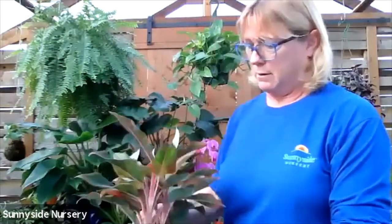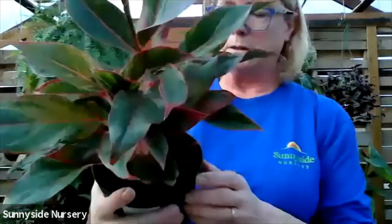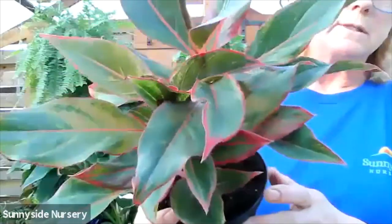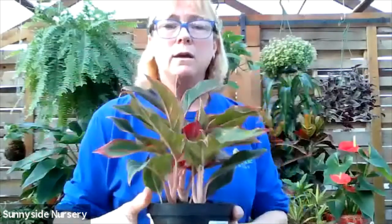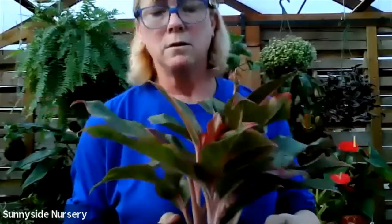Aglaonemas. There are a lot of great colorful aglaonemas. This one is Aglaonema Siam. See all those colors going on in there? Aglaonemas are very forgiving - they're an easy plant to grow.